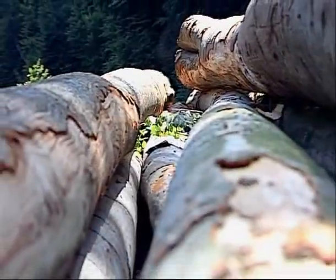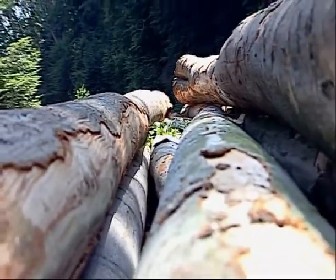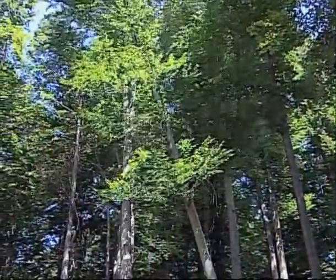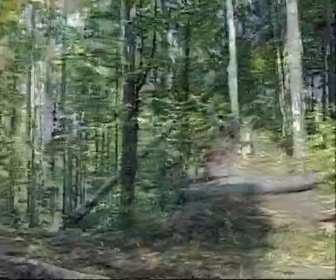We process wood of the best quality, exploited with our own equipment from regions nearby our factory. We cut 20,000 cubic meters of beech tree and oak, and 30,000 cubic meters of resinous trees every year.